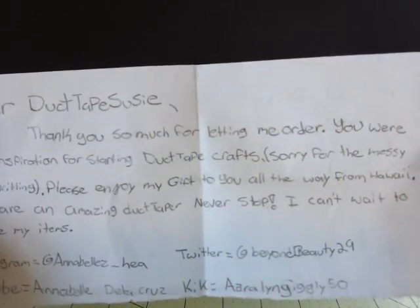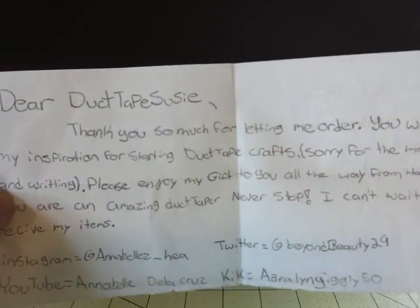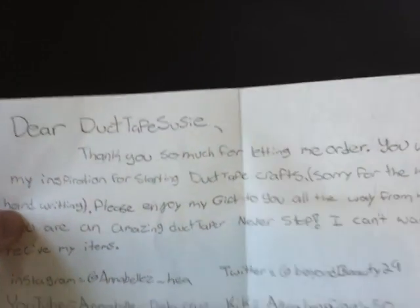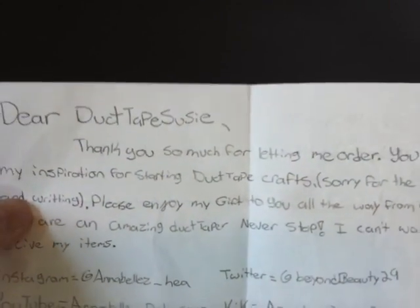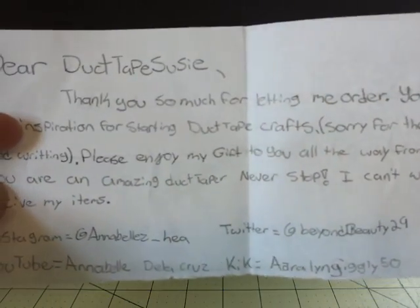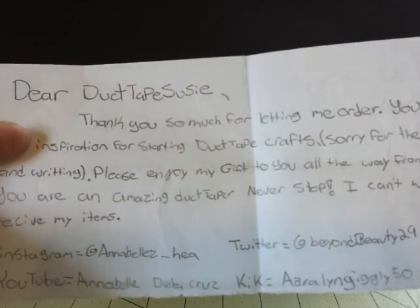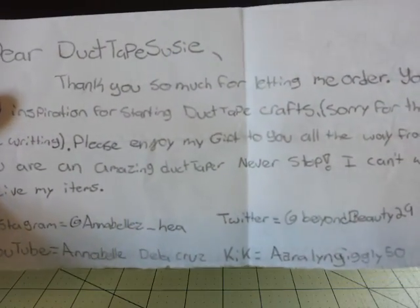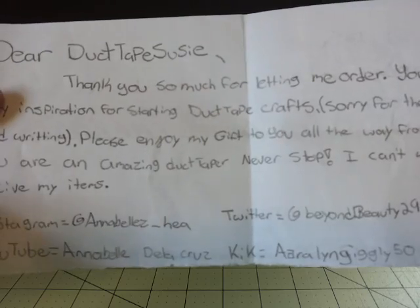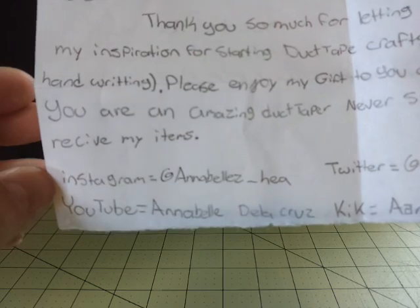So for the note, it says: 'Dear Duct Tape Susie, thank you so much for letting me order. You were my inspiration for studying duct tape crafts. Sorry for the messy handwriting.' Thank you so much for saying I'm your inspiration — that is so sweet, and your handwriting is not messy. 'Please enjoy my gift to you, all the way from Hawaii.' I will — thank you so much. 'You are an amazing duct taper, never stop. I can't wait to receive my items.' And those links will also be down below in the description.